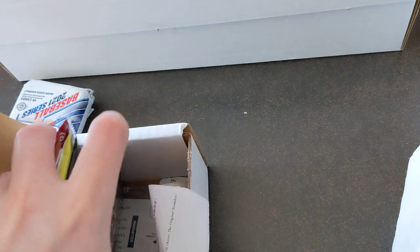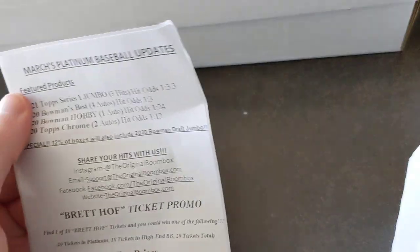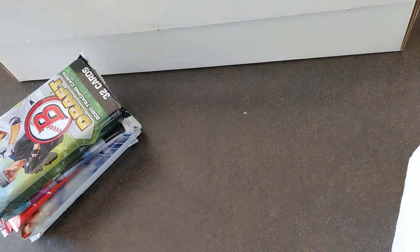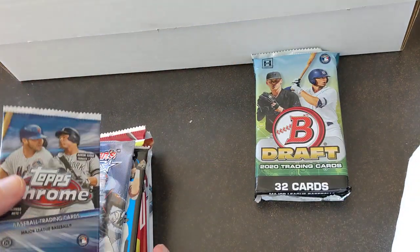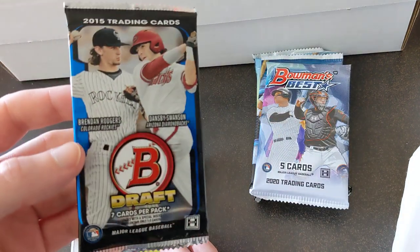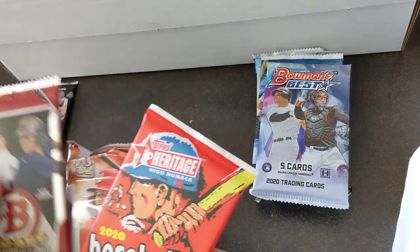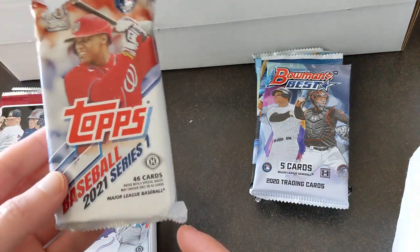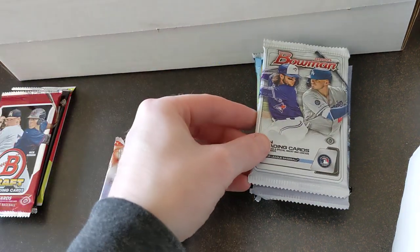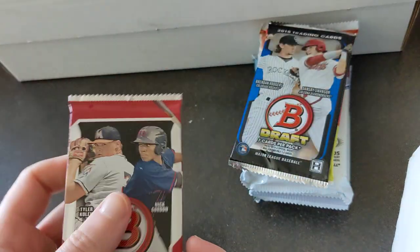Get all the packs out here — oh nice, got a Bowman Draft pack, and a one-touch. The 12-of boxes will include 2020 Bowman Draft, so we got one of those, that's nice. Very happy about that. So we got 2020 Draft Chrome, 2015 Draft, 2014 Draft, Heritage High Number, a jumbo pack of Series One — first time opening Series One — and a Bowman hobby. Alright, let's start.